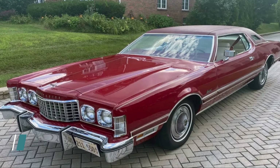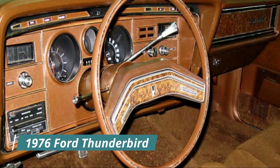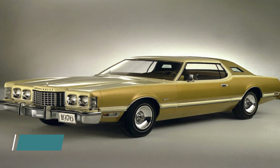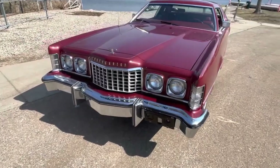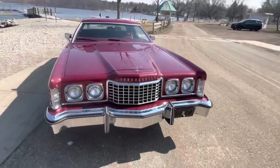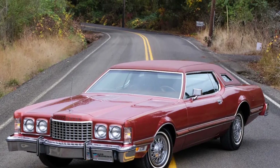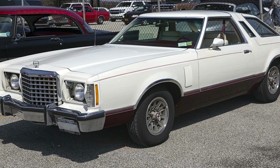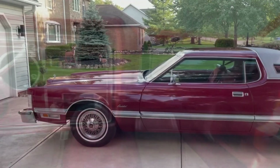What do you get when you combine a massive body, a powerful engine, and a luxurious interior? You get the 1976 Ford Thunderbird, one of the largest and most expensive cars ever produced by Ford. The Thunderbird is a line of personal luxury cars first introduced in 1955 as a sporty two-seater, which evolved into a four-seater and then a full-size car. The Thunderbird's exterior design was a harmonious blend of sleek lines and bold curves.